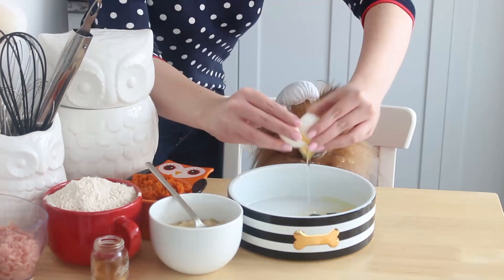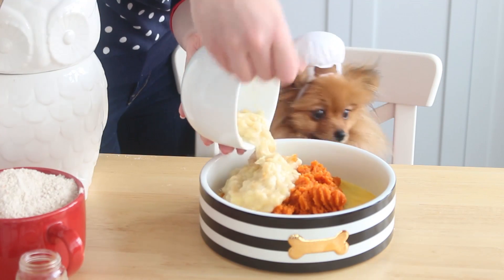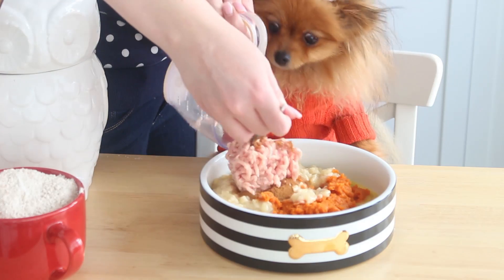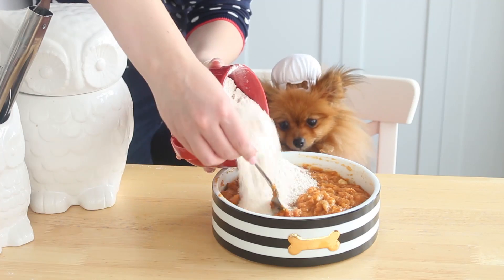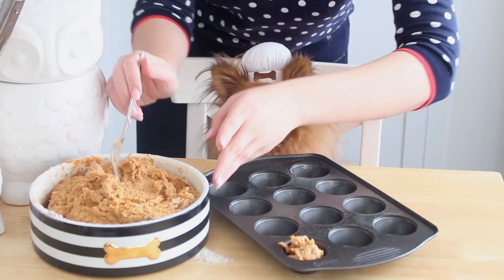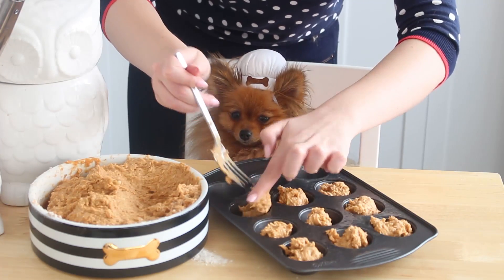First you want to combine the eggs, pumpkin, banana, ground chicken, hot water, and ground cinnamon in a large bowl. Add the flour and mix until combined. Spoon the batter into a greased mini cupcake pan and bake at 325 degrees Fahrenheit for 15 to 18 minutes, or until they're slightly hardened. Then allow these to cool completely.